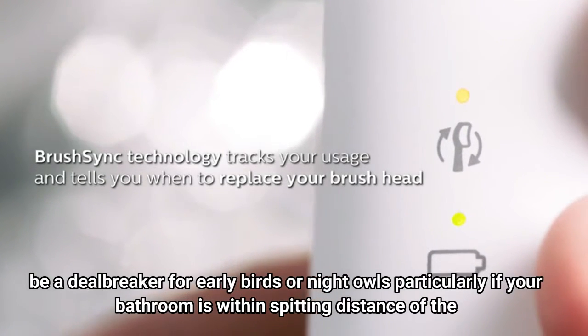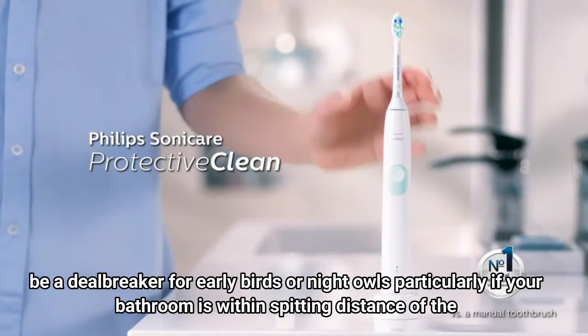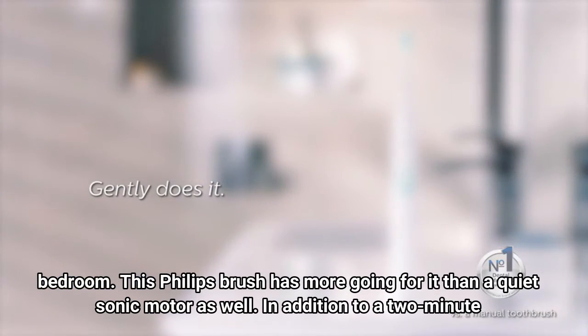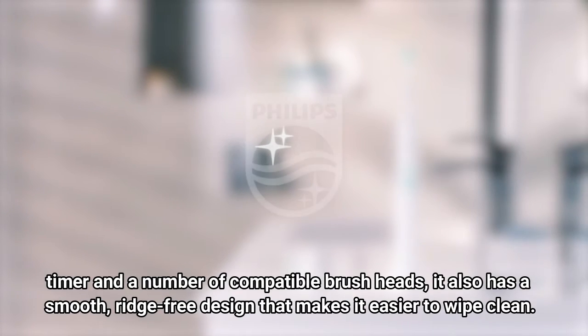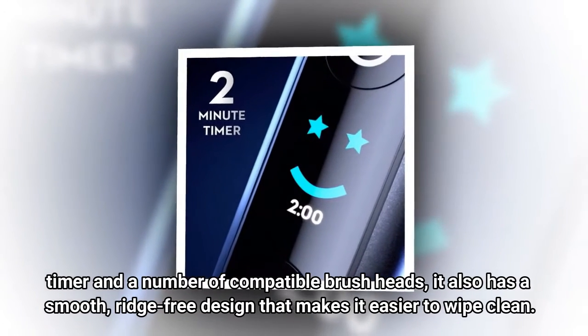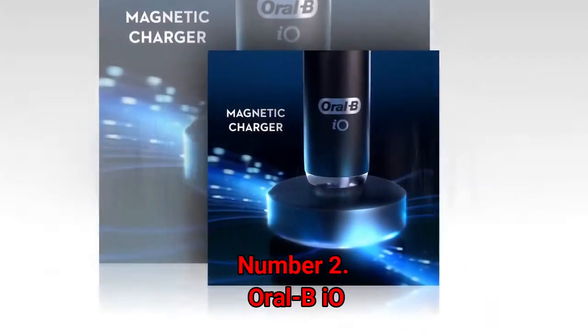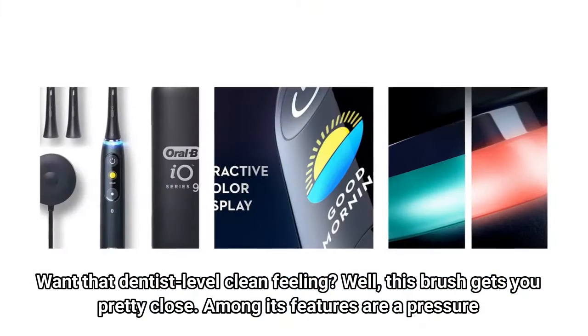A loud motor could be a deal breaker for early birds or night owls, particularly if your bathroom is within spitting distance of the bedroom. This Philips brush has more going for it than a quiet sonic motor as well — in addition to a two-minute timer and a number of compatible brush heads, it also has a smooth, ridge-free design that makes it easier to wipe clean.